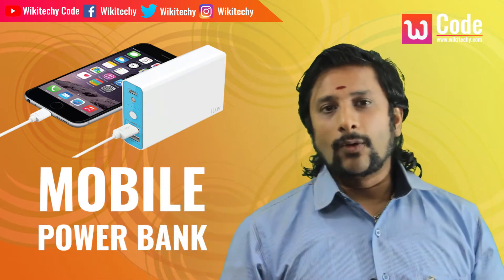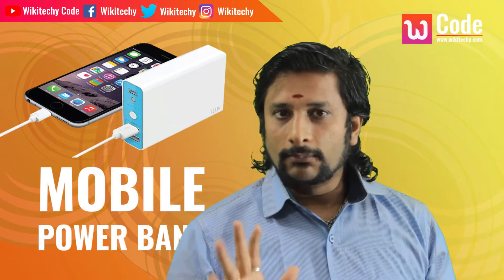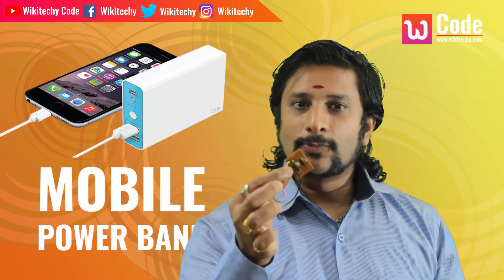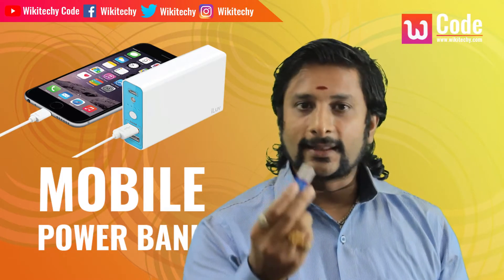If you want to avoid this, you can buy one for 100 rupees. This is a small power bank I designed. This is a small battery.